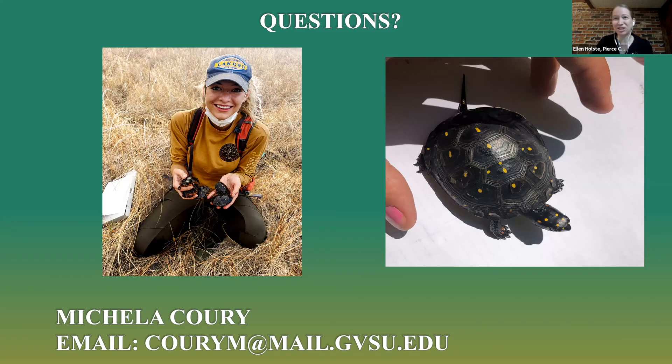Thank you so much, Michaela — great information on spotted turtles. It was interesting to have that contrast between the alligator snapping turtles in the first talk and the spotted turtles in the second. Feel free to type in the chat or Q&A any questions you may have. I also want to put in a plug: since Michaela talked so much about vernal pools, we do have a vernal pool talk this afternoon at 2:30 if you want to learn more about these important wetlands.